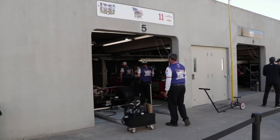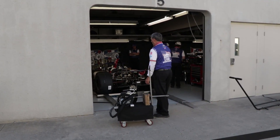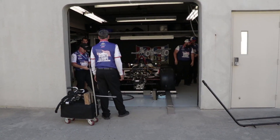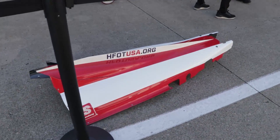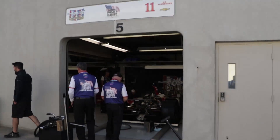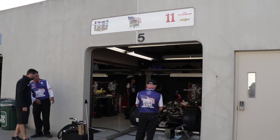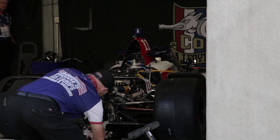Garage stall number five is for car number 11, J.R. Hildebrand. This is the Homes for Our Troops car, an ABC Supply initiative. ABC Supply, believe it or not, I think is the longest running continuous sponsor, having a sponsor on an A.J. Foyt car since 2005.